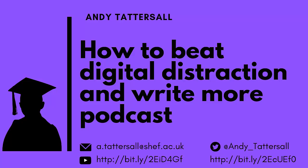Hello and welcome to episode 6 of How to Beat Digital Distraction and Write More. My name is Andy Tattersall, I'm an information specialist at the School of Health and Related Research at the University of Sheffield. This is a very short series of podcasts and their aim is to help you deal with digital distraction and help you write a bit more.